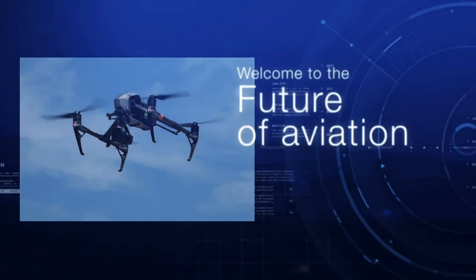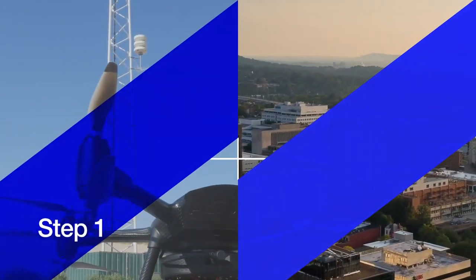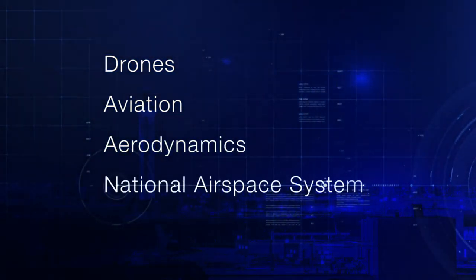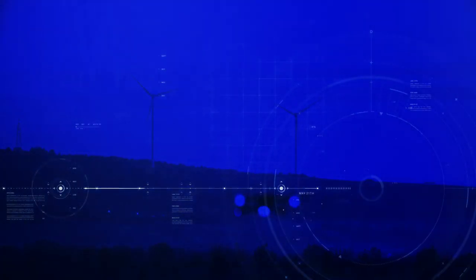So then, welcome to the future of aviation. This is step one in the Flight to the Future program. At the completion of this step, you'll have a thorough understanding of drones, aviation, aerodynamics, and the National Airspace System, which is essential for safely operating your commercial drone.